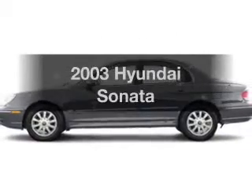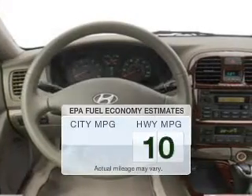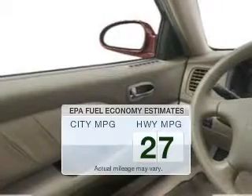Check out this 2003 Hyundai Sonata. If you're looking for an automobile with great attributes, look no further. In the city or on the highway, you'll spend less time at the pump with this fuel-efficient vehicle.